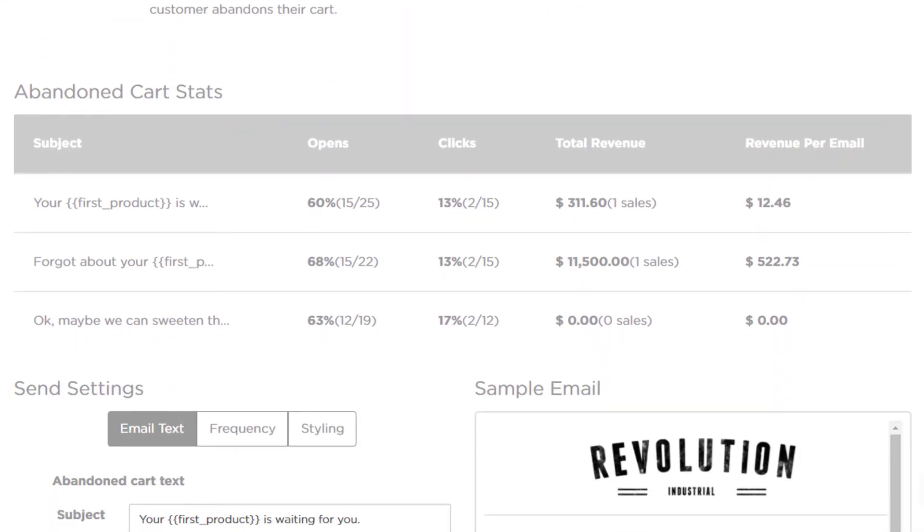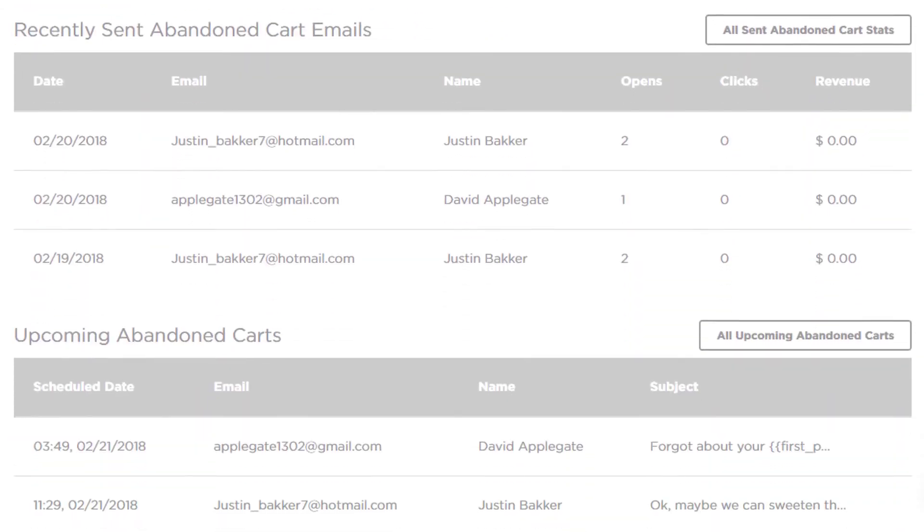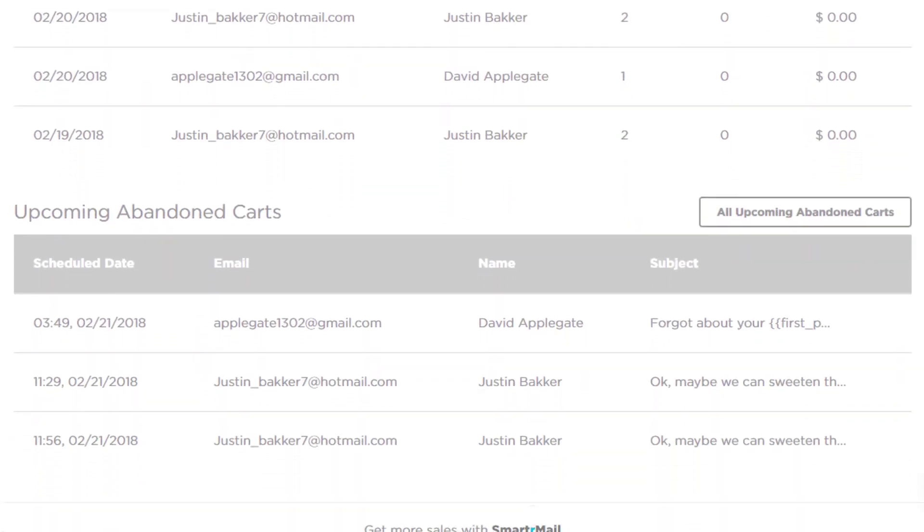After setting up your abandoned carts, you can see all the stats and upcoming emails on your dashboard so you can continue to optimize your emails.